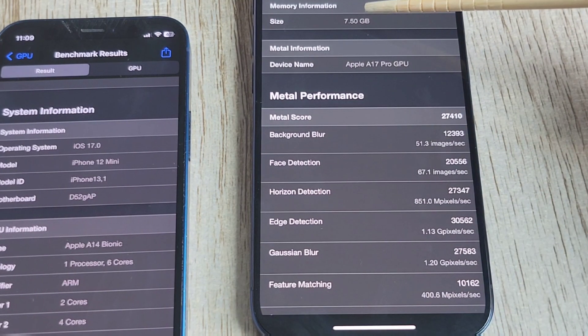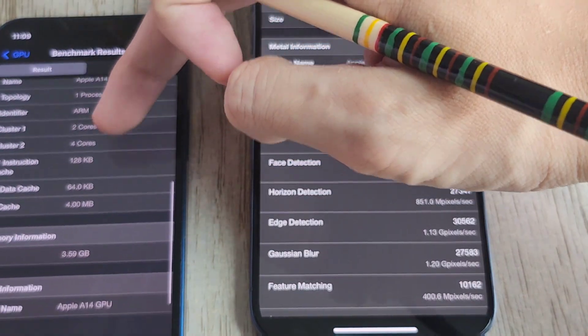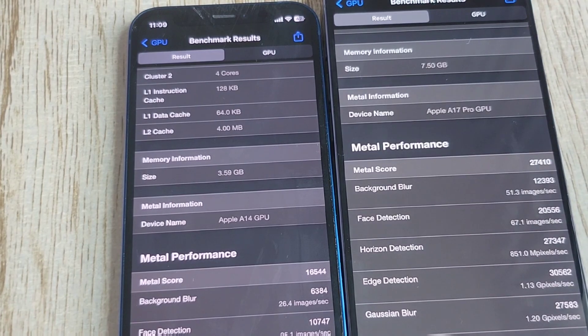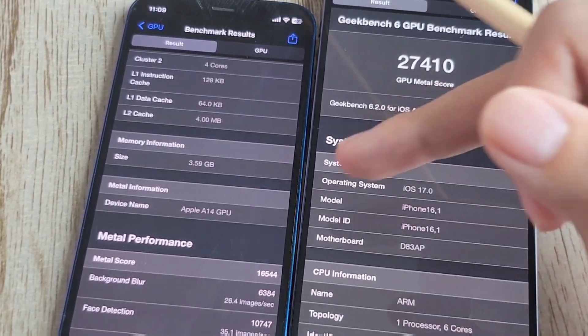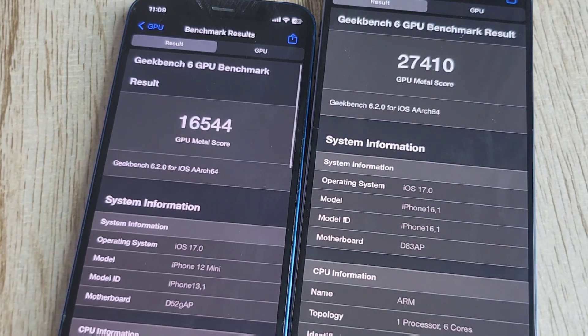We've got 7.5 gigabytes of RAM on the iPhone 15 Pro, compared to only about 3.59 gigabytes of RAM on the iPhone 12 mini. There are various other stats listed which I don't fully understand, but yeah, the GPU is so much better on the iPhone 15 compared to the iPhone 12 — 27,000 is absolutely insane.